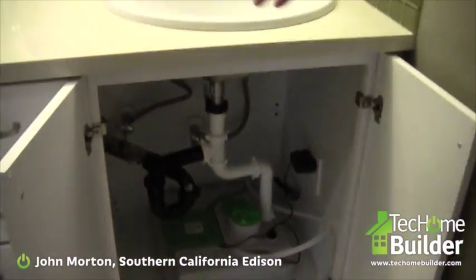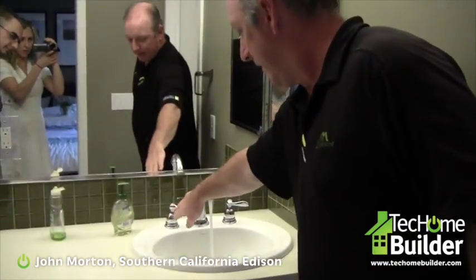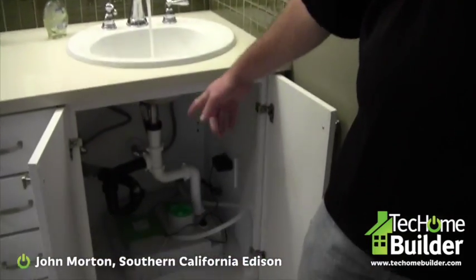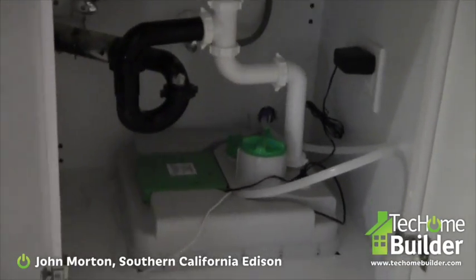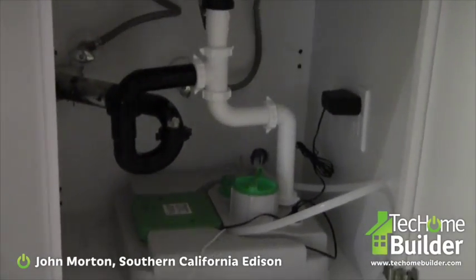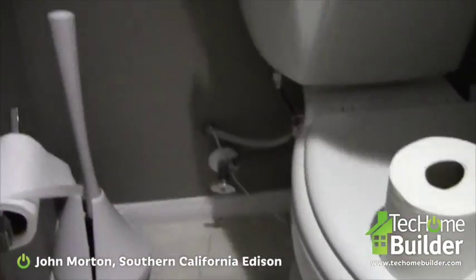This is a 5-gallon tank that captures all the water from the sink — instead of going down the drain, it captures it in the tank and stores it. Then there's a little pump, and the water comes out over here.